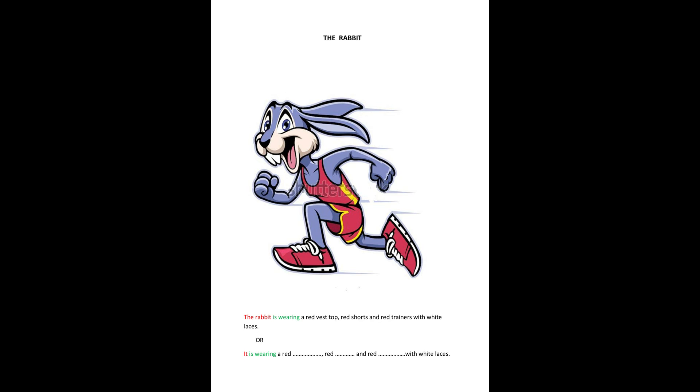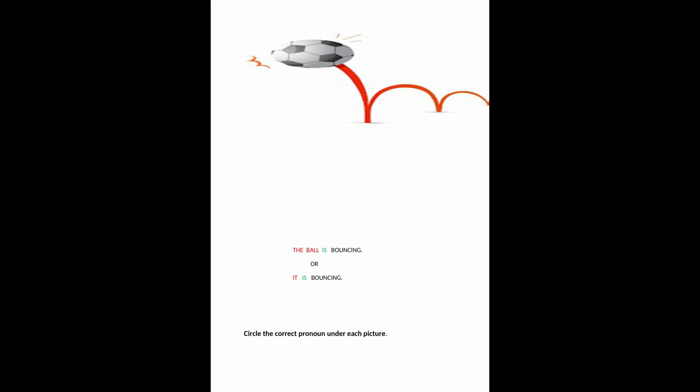Your turn. Replace the rabbit with it. It is wearing... Here we can say the ball is bouncing, or it is bouncing.